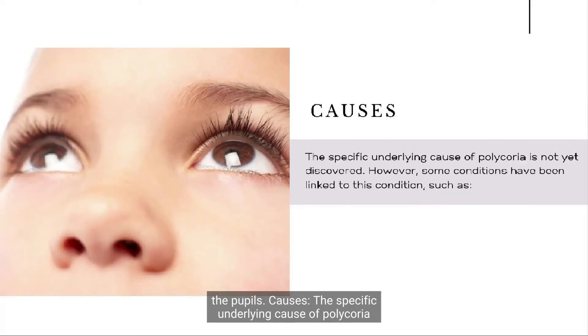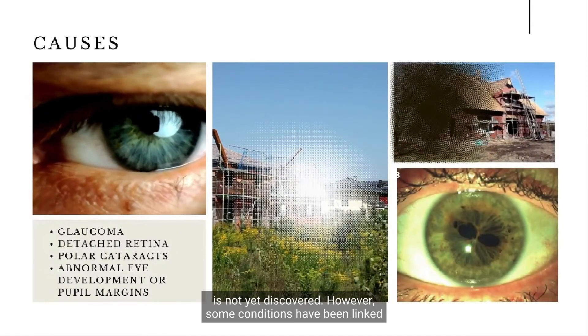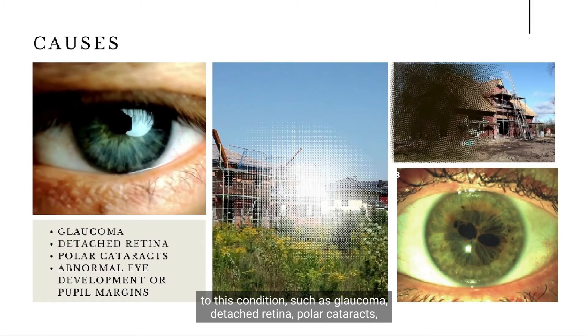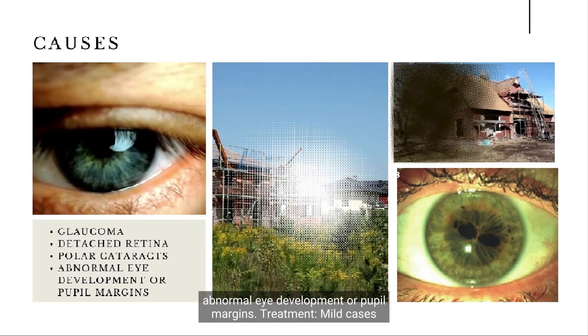Causes. The specific underlying cause of polychorea is not yet discovered. However, some conditions have been linked to this condition, such as: glaucoma, detached retina, polar cataracts, and abnormal eye development or pupil margins.